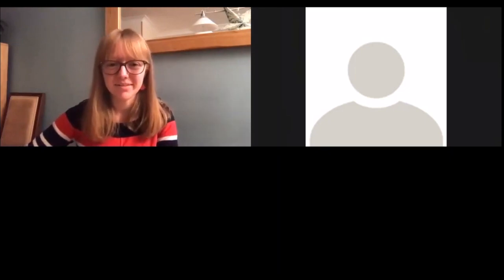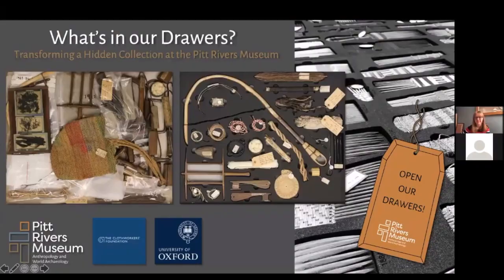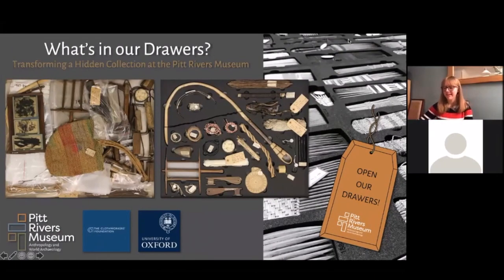I'll give you a little bit of background about the project first. What's in Our Drawers received funding from the Cloth Workers Foundation, which allowed for the 18-month internship to be created. The funding covers the cost of hiring me, tools and equipment, and the purchase of a lot of plastazote foam, which I'll explain more about later. An important part of this project involves laser cutting. The museum purchased a laser cutter for mount-making purposes as part of another project a few years ago, so this cost wasn't included in the budget. The conservation department had requested the ability to cut plastazote foam when the laser cutter was purchased, as they knew this project was something they really wanted to do.